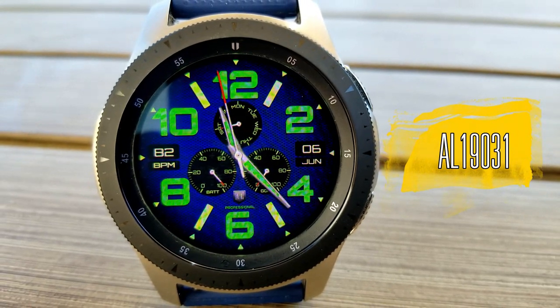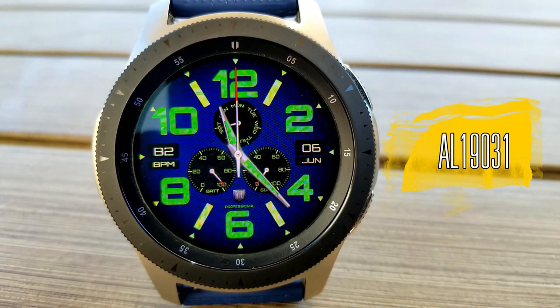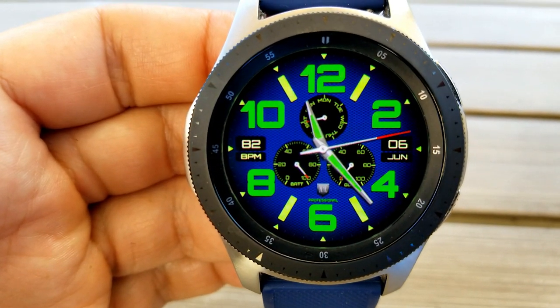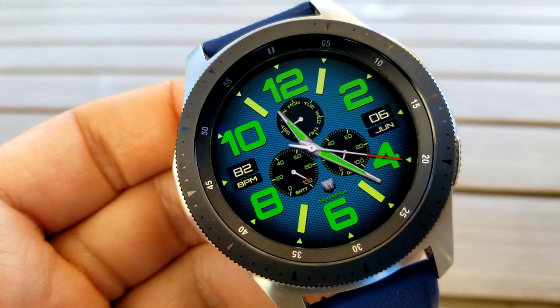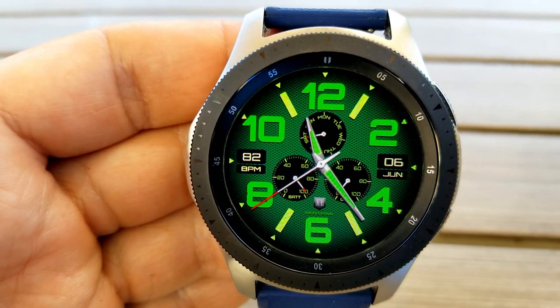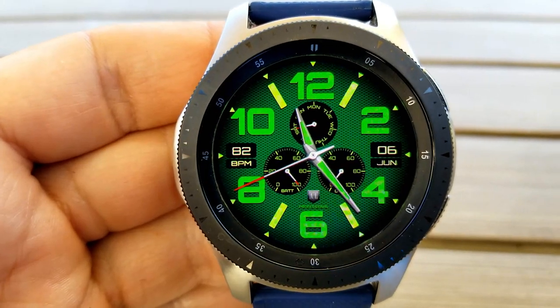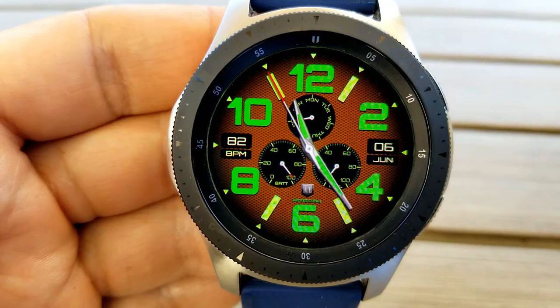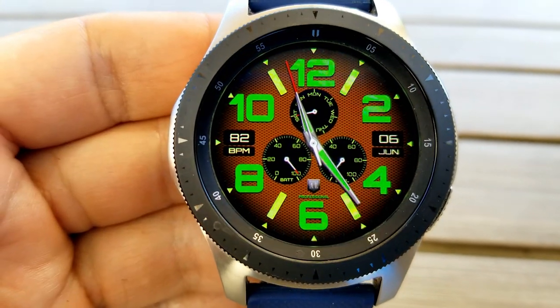The other face you can pick up for free right now is this very bold and sporty looking analog watch face. As I said at the start, both of these faces are basically opposite in terms of their style, but I am really digging this face in particular. First, it's really easy to see the time thanks to those chunky and oversized digits, and they're set in a very vibrant lime green color scheme.